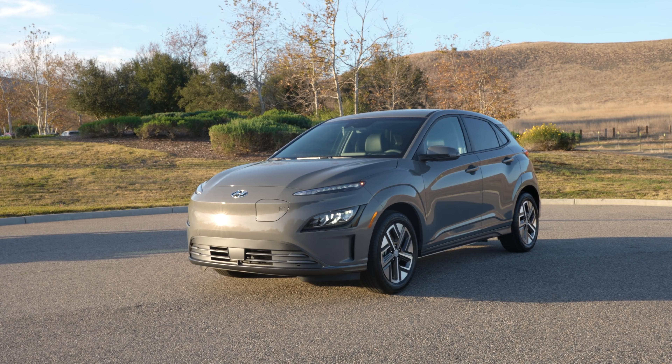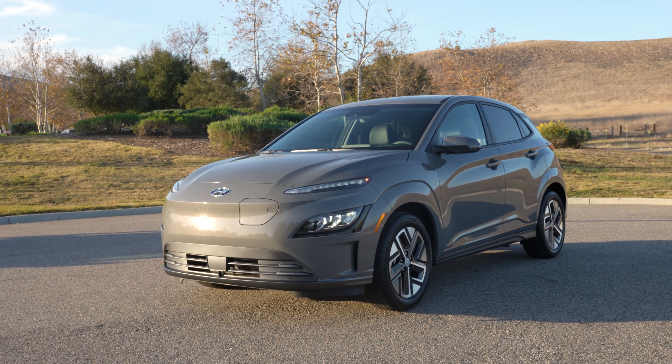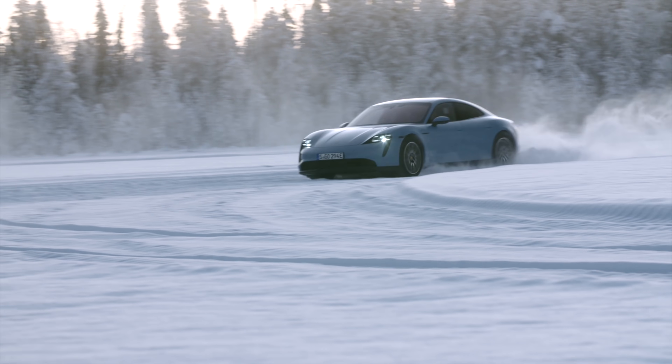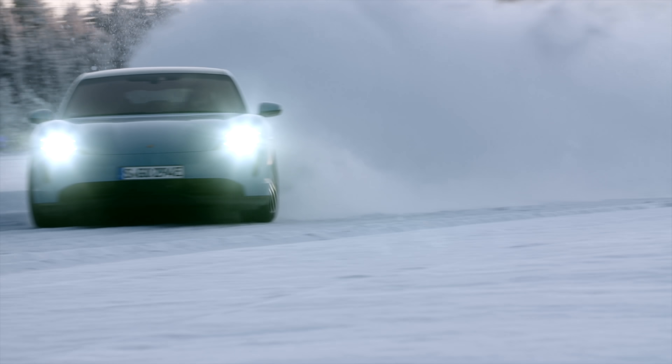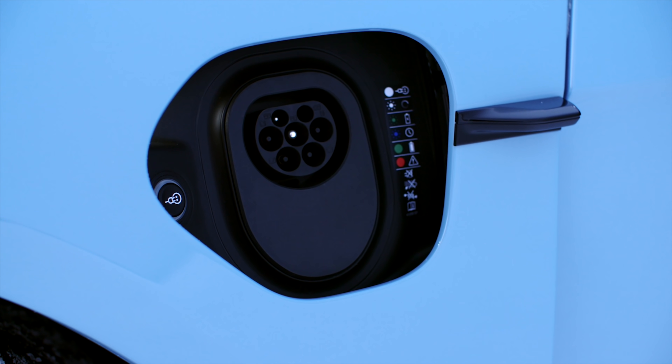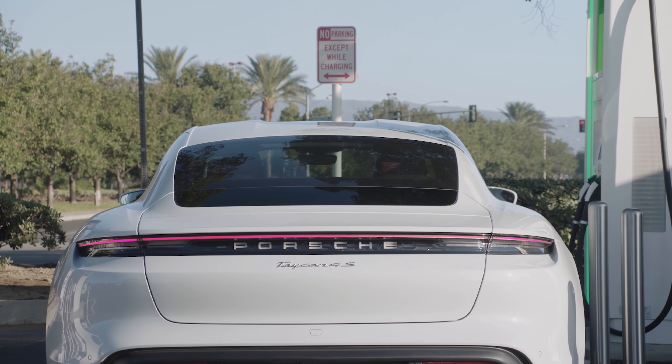Now we move into the fully electric space — no more gas engines. We're dealing with battery packs and electric motors, talking in terms of kilowatt hours and kilowatts. The easiest way to think of these two terms — and this is a very simplified version — kilowatts is like talking about horsepower, and kilowatt hours is essentially like talking about the size of the tank. You're also referring to charging speed capability in terms of kilowatts.